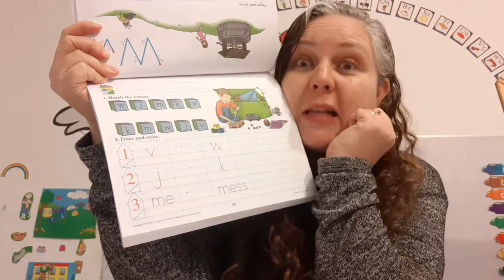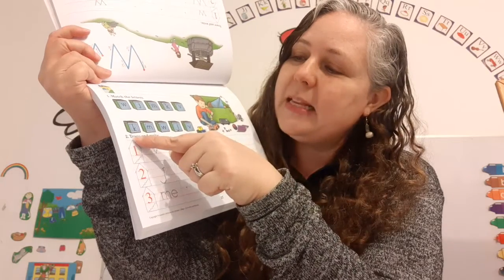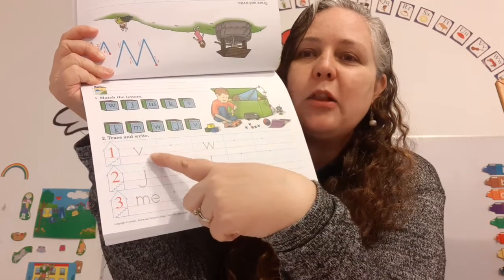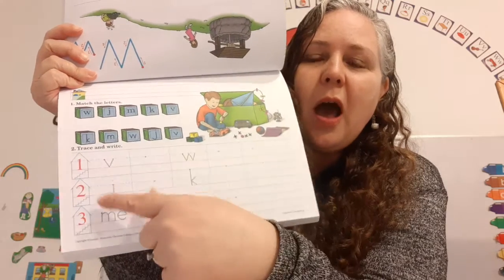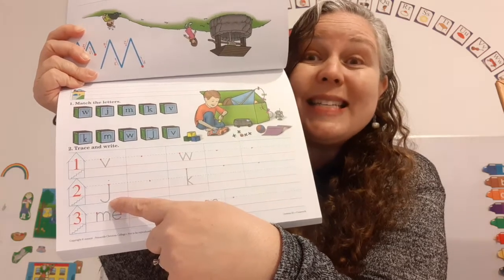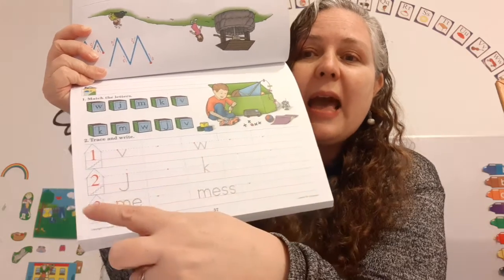Number one says: Match the letters. These are all lowercase letters. Find the ones that are the same. Super! Then it says Trace and Write. On line number one, we're going to trace and write the lowercase v and the lowercase w. On line number two, we're going to trace and write the lowercase j that goes into the basement and the lowercase k.